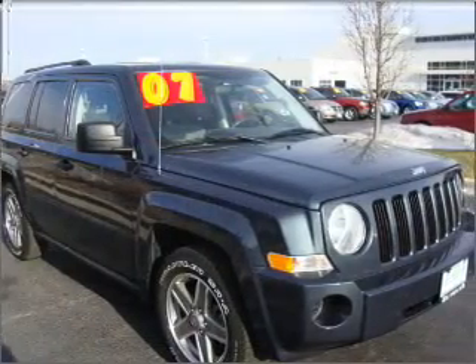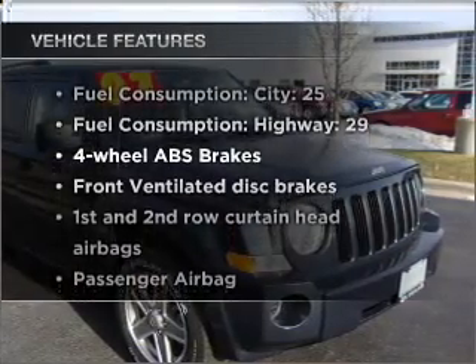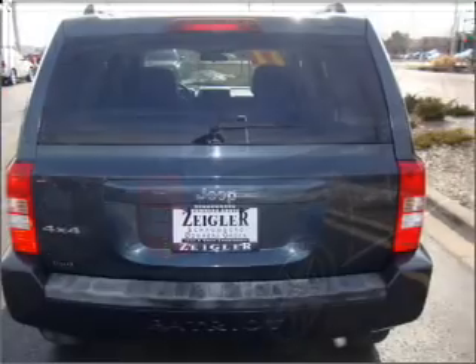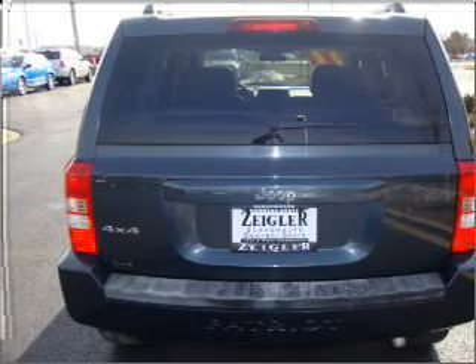You will appreciate the safety feature of anti-lock brakes. Plus, enjoy these notable features that are included in this vehicle: air conditioning, power door locks, power windows, power steering, cruise control, an AM-FM stereo with a CD player, and an adjustable tilt steering wheel.